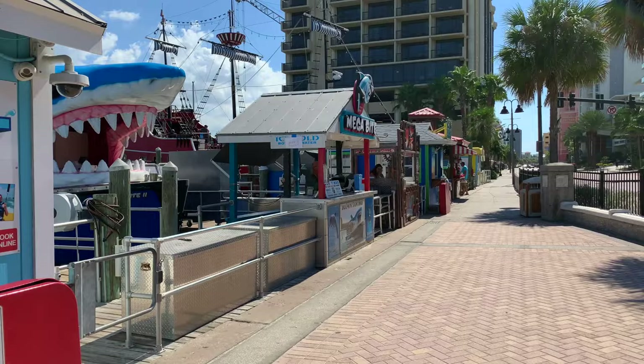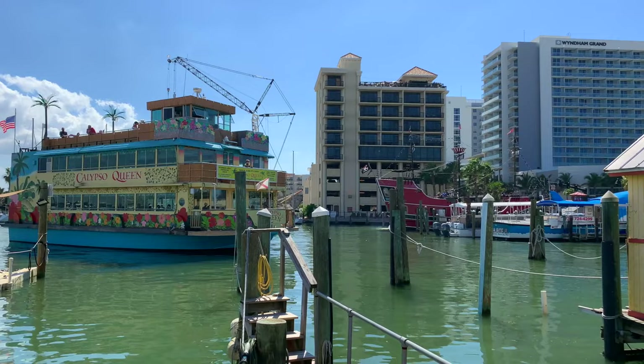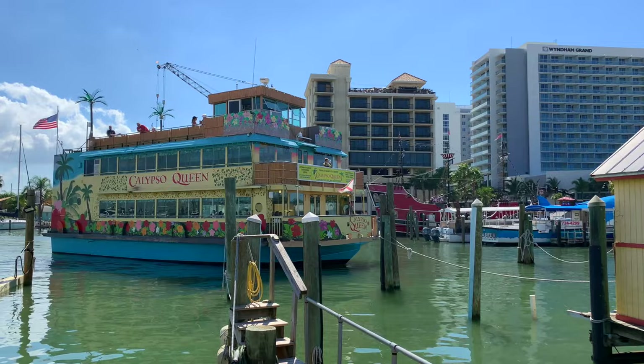Before we continue on our tour of Clearwater Beach, we want to let you know that we have entire playlists of videos dedicated to Southwest Florida and other U.S. destinations, which are linked in the description below.